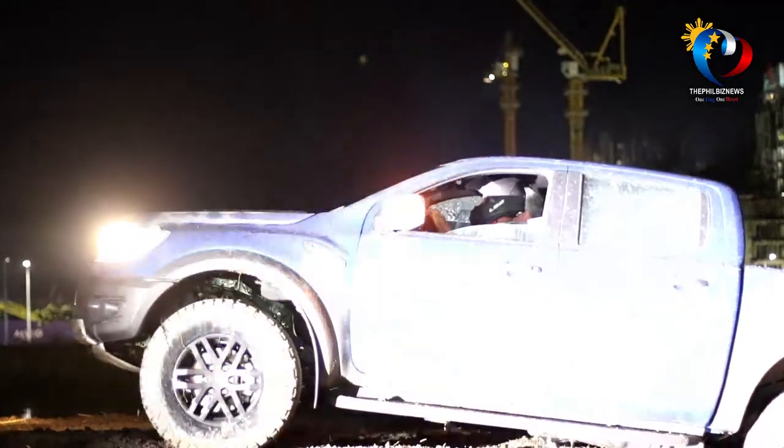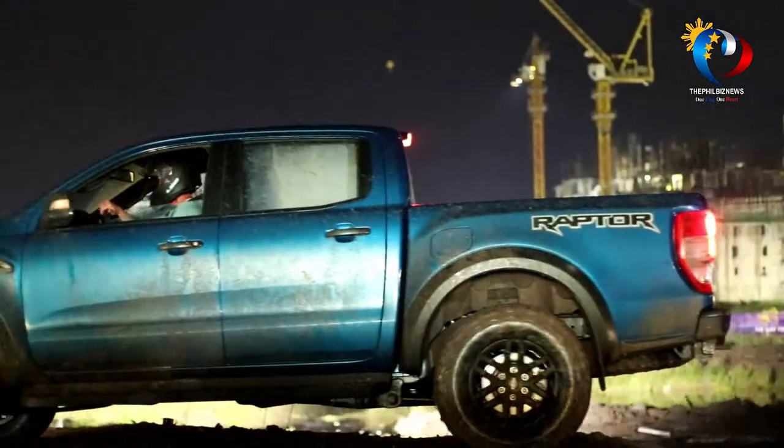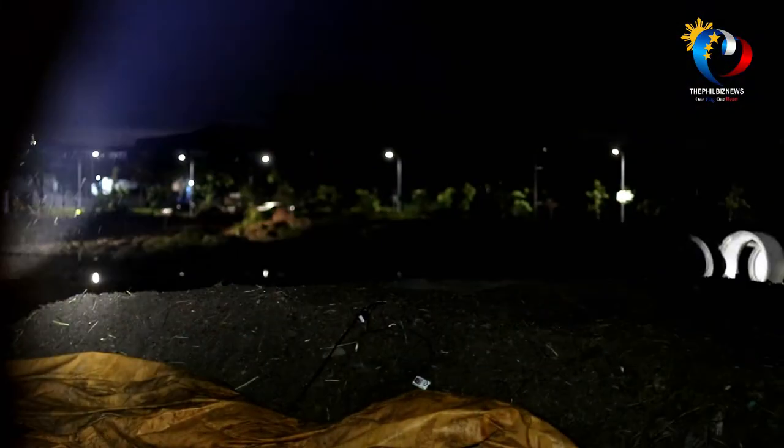The Ranger Raptor is totally different from the rest. It has a very high ground clearance of 283mm with a water wading depth of 850mm. The tires are especially made for this vehicle — all-terrain tires paired with a special shock absorber called the Fox Racing Shock Absorber, exclusively for the Ranger Raptor.